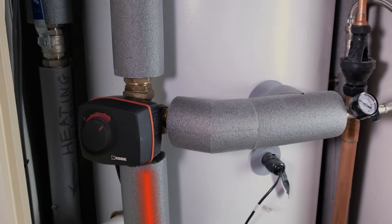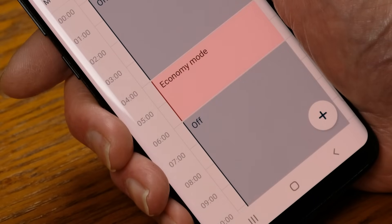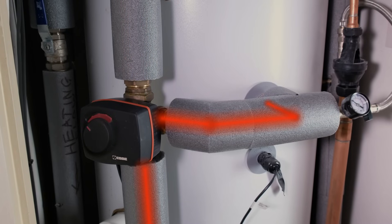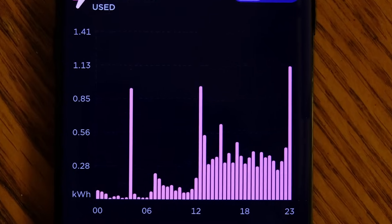At the time programmed in the app — 4am — a valve diverts the energy from heating the radiators to heat the hot water cylinder, hence the peak in usage at that time.